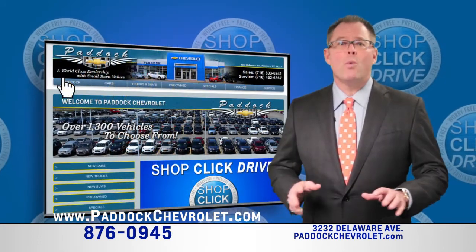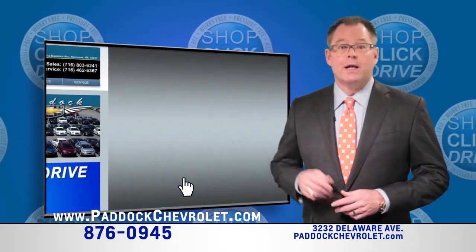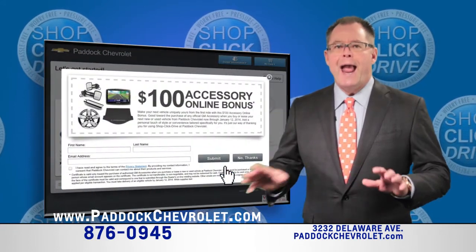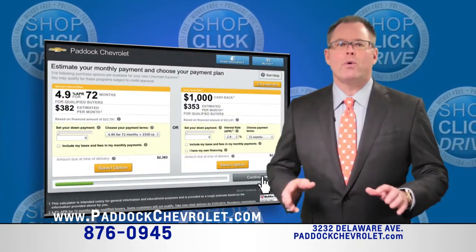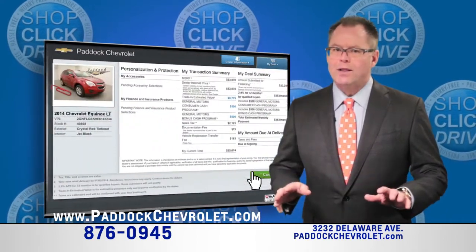Shop for the new or used vehicle that you want at paddockchevrolet.com. Click to view detailed images, add accessories, estimate your trade value, apply for credit, and create a financial deal that makes sense for you, all online.